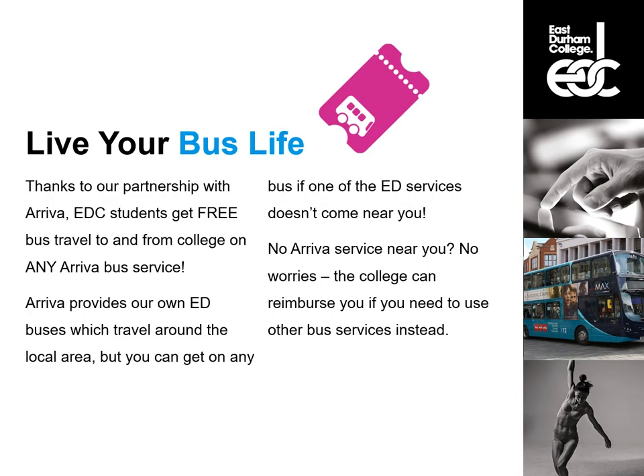Another perk of coming to the College is the bus pass. If you are a college student you get free travel on any of the bus services and this extends to after night classes as well, so don't let getting home put you off coming to do a night class.